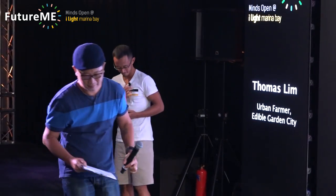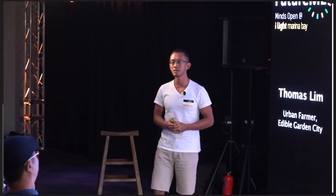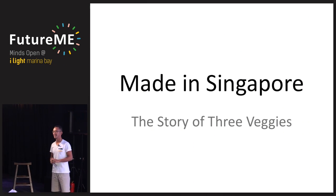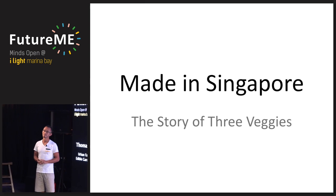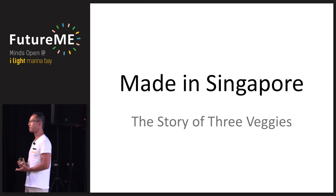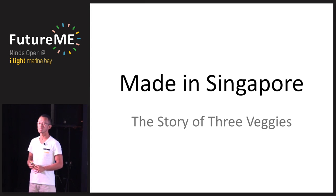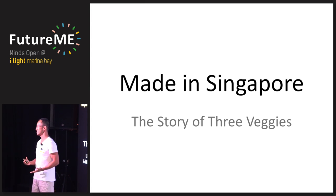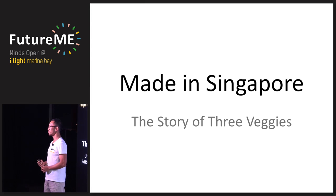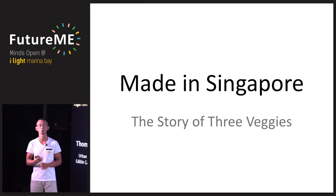Thank you, Calvin. My name is Thomas. I used to work in finance and banking, about three to four years ago, and I was based in Hong Kong. Now I'm back in Singapore and part of this organization called Edible Garden City. What we are trying to do is turn our Garden City edible by getting more Singaporeans to grow their own food.